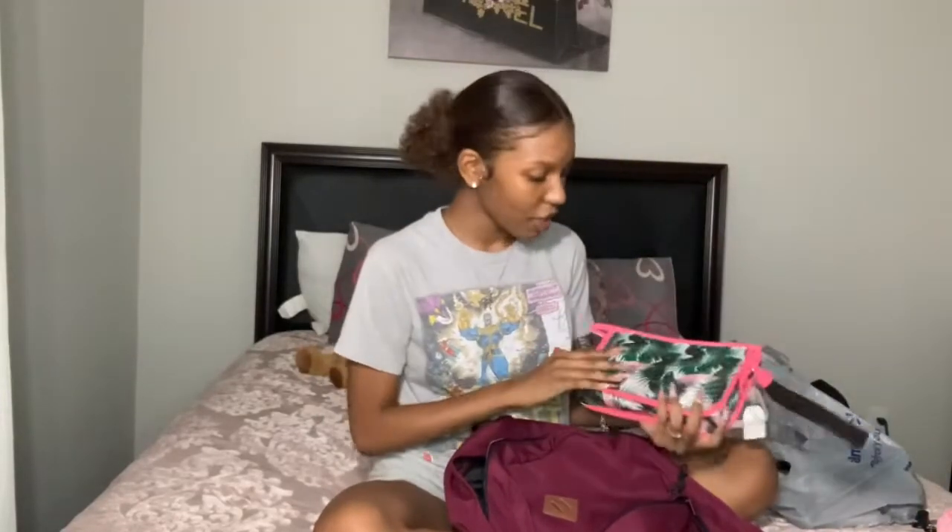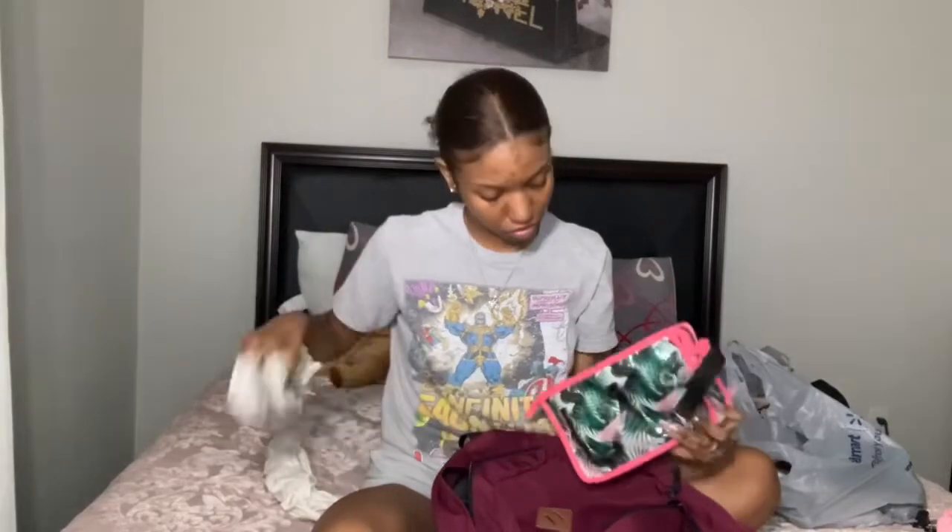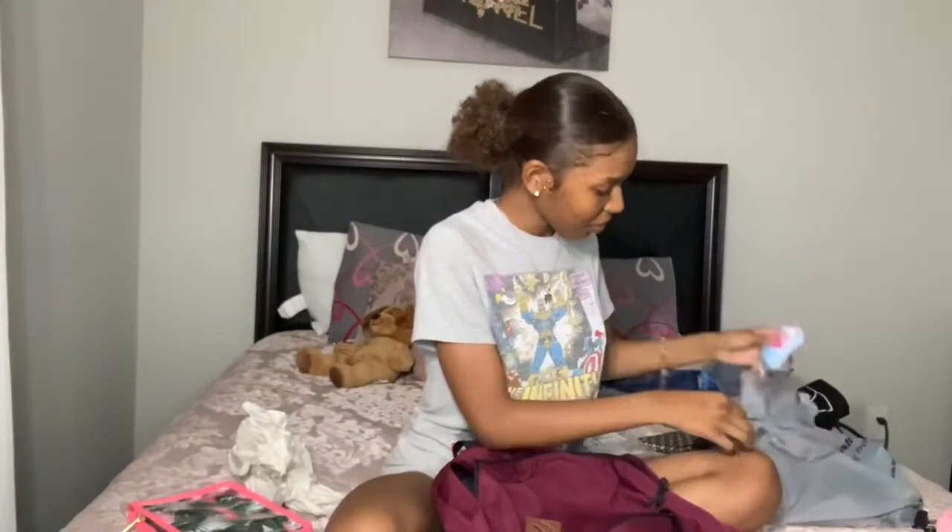Me and my mom went to Walmart a couple days ago and that's basically where I got all my stuff. The first thing I got is this little bag with a palm tree on it — this is where I'm going to put most of my smaller items. Everything I have is travel size because you can't bring big containers; they might throw it away or you might lose it. At boot camp you'll be able to go to the store and get regular-size stuff, so I'm just bringing small sizes to use up and then replace.